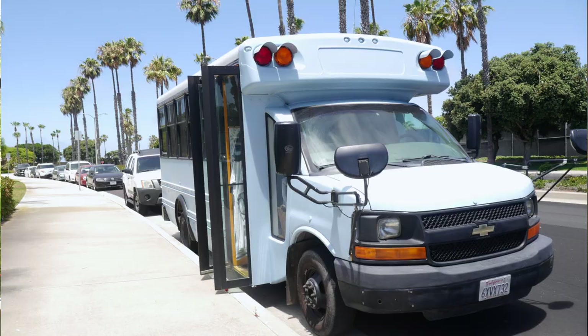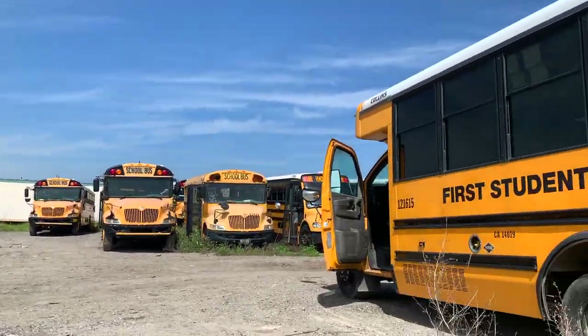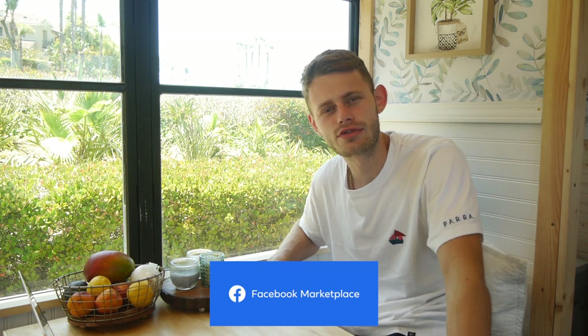The first thing to talk about is the bus itself, which is an absolute beauty. If you saw our vlog-style videos of how we bought this bus, you would have seen that we paid $10,000 all in, and that included all of the tax paid up front and the registration fees. The bus itself is an automatic 2012 Chevrolet Express with only 96,000 miles on the clock. We got this off Facebook Marketplace, so have a look on there if you're looking to start your school bus adventure.